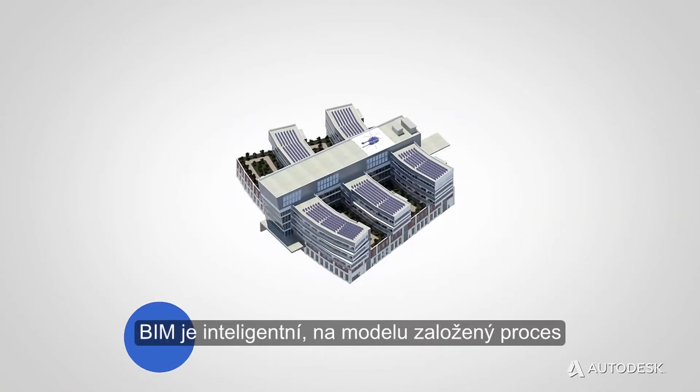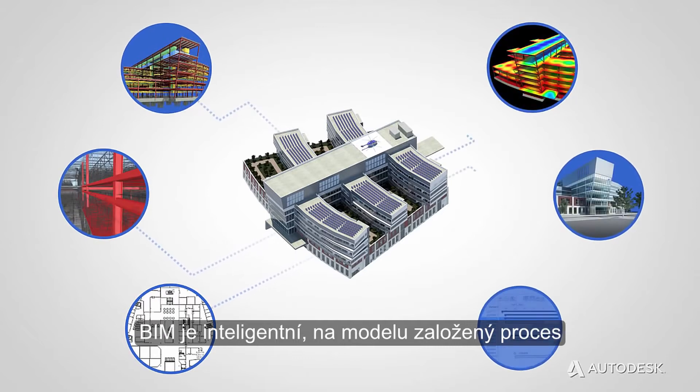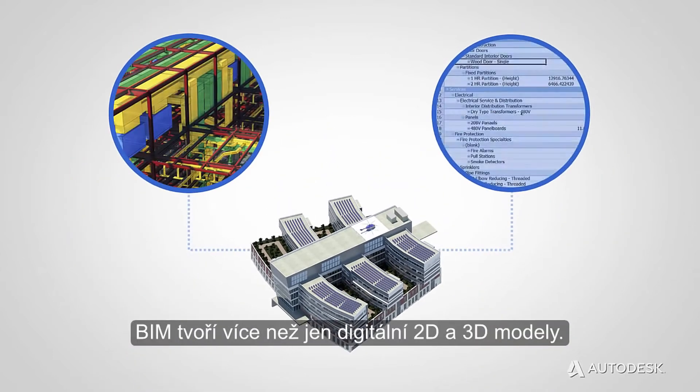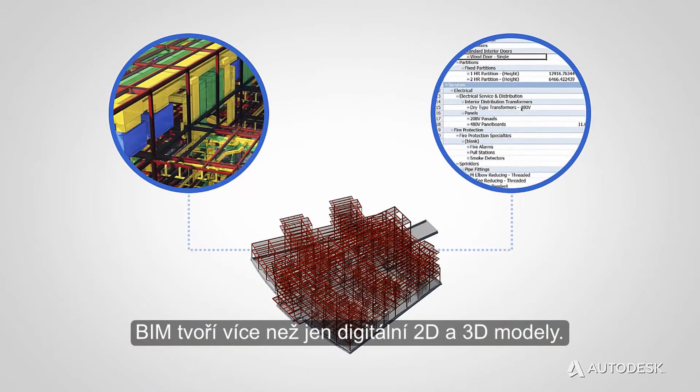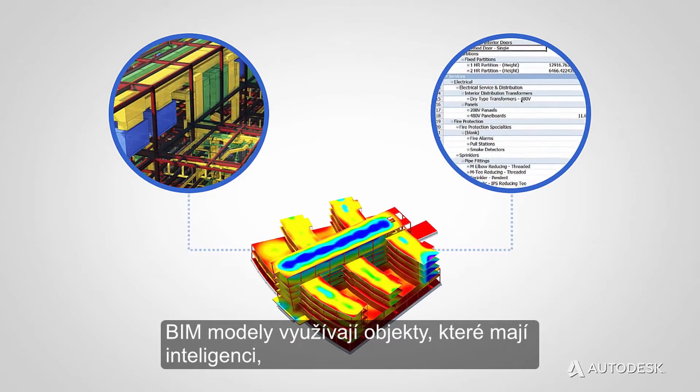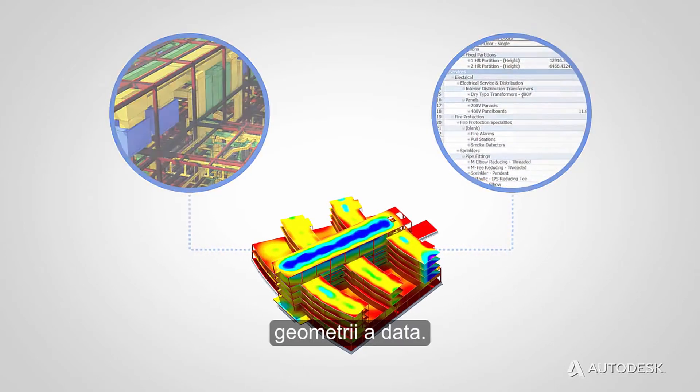What is BIM? BIM is an intelligent model-based process for planning, designing, building, and managing buildings and infrastructure. BIM creates more than just digital 2D or 3D models. BIM models use objects that have intelligence, geometry, and data.